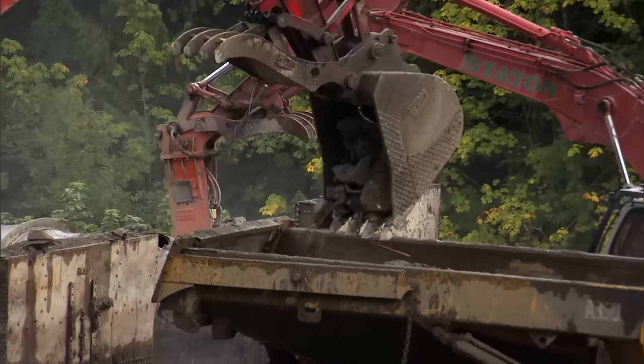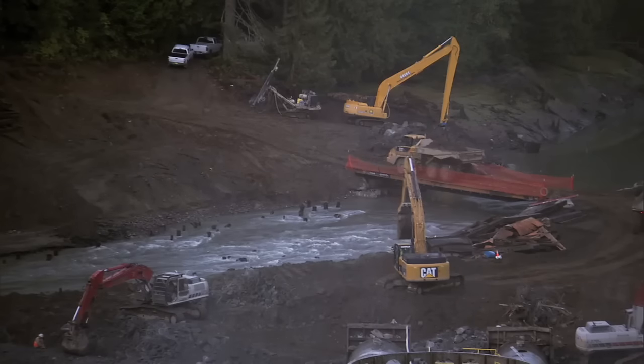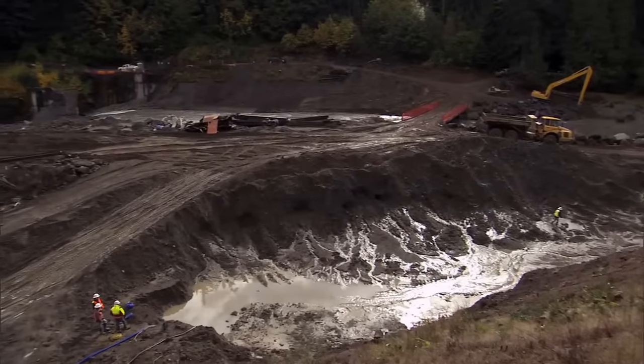At Elwha Dam, contractors must erase the structure from the top down. But first they need the ability to move the river, so crews and equipment have dry work areas at each end of the dam.